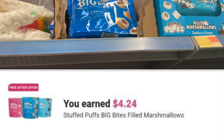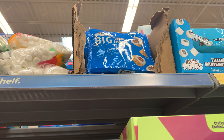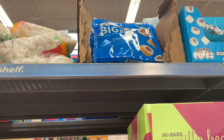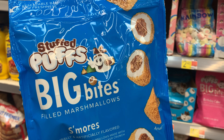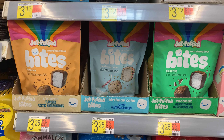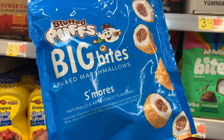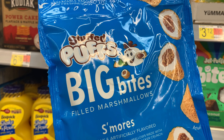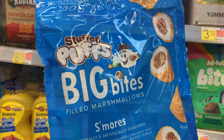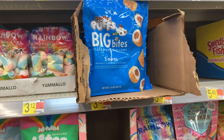This is a freebie that Ibotta is giving us — it's all the way at the top of the shelf at my store, so I had to reach up. Here it is — it's a freebie on Ibotta, so make sure you get it. When you come in the store you might see some four-ounce ones — those don't qualify. These are the ones right here. I'm going to try to pull the box down so someone who might not be as tall can find them.